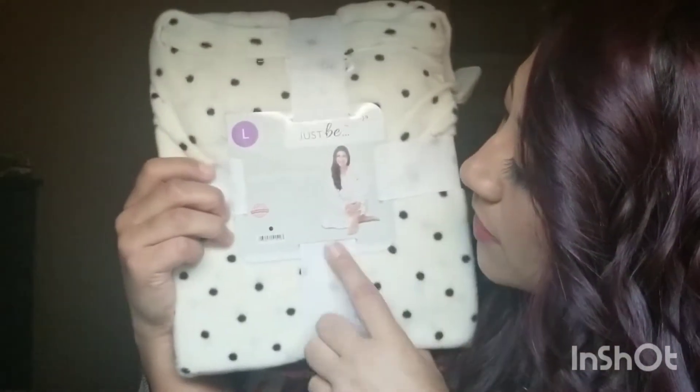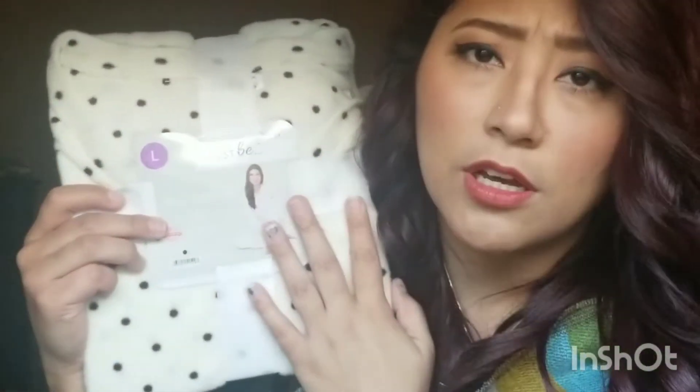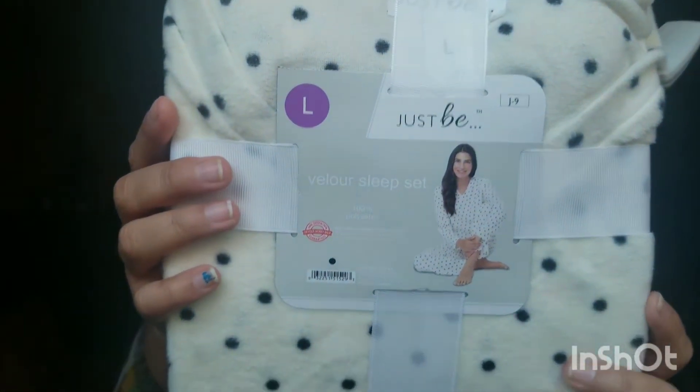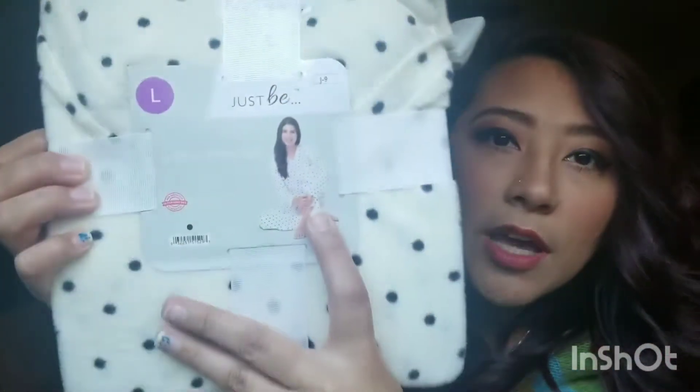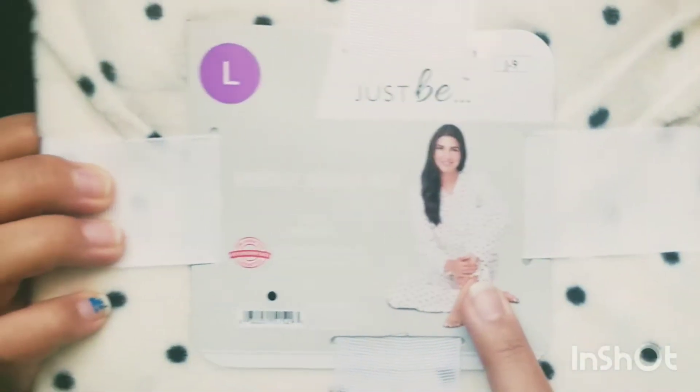Next is a Just Be velour sleep set — oh, so very soft. It reminds me of a dalmatian. It's a large, just my size. I'm so excited to put it on.